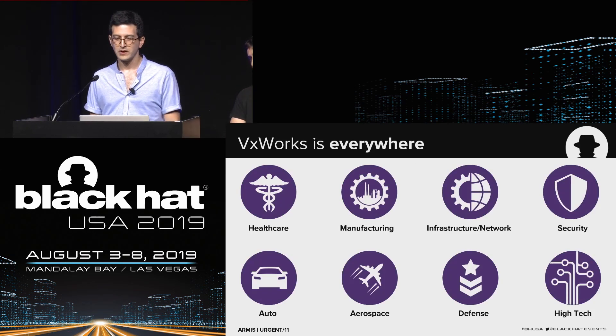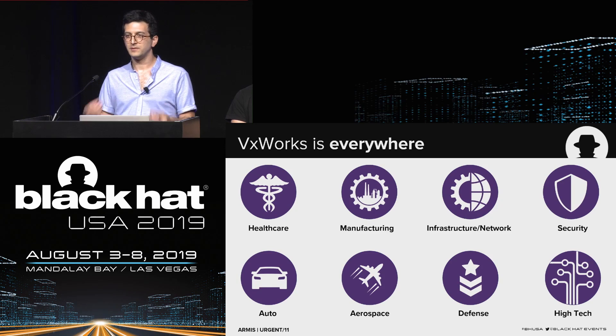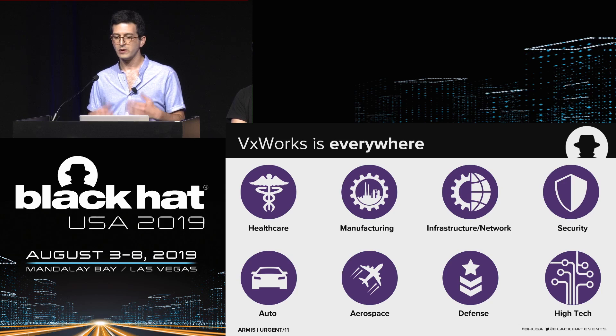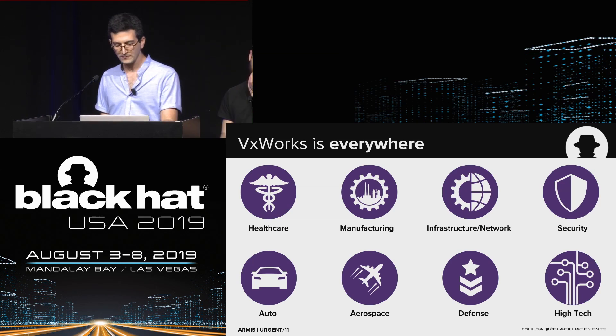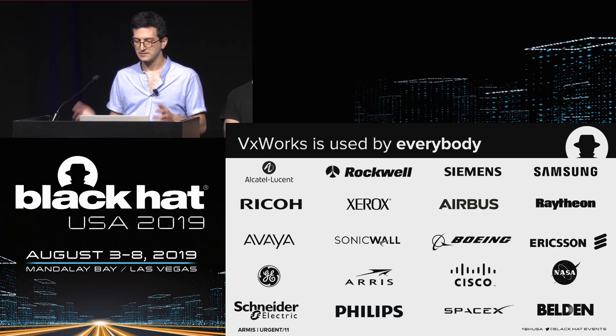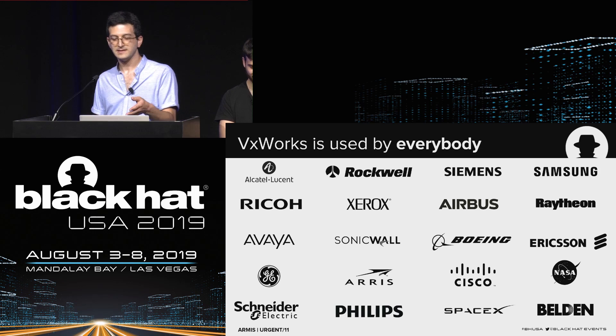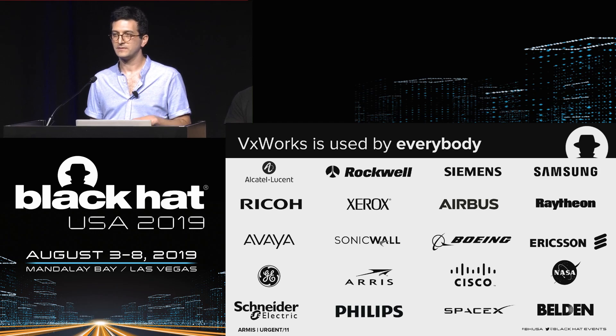VxWorks is used in almost every industry — healthcare, manufacturing, aerospace, automotive, defense, and security. The biggest companies in each field use it: Rockwell Automation and Schneider Electric for industrial devices; Philips and GE for medical devices. Even NASA uses VxWorks to drive their spacecraft and some Mars rovers.